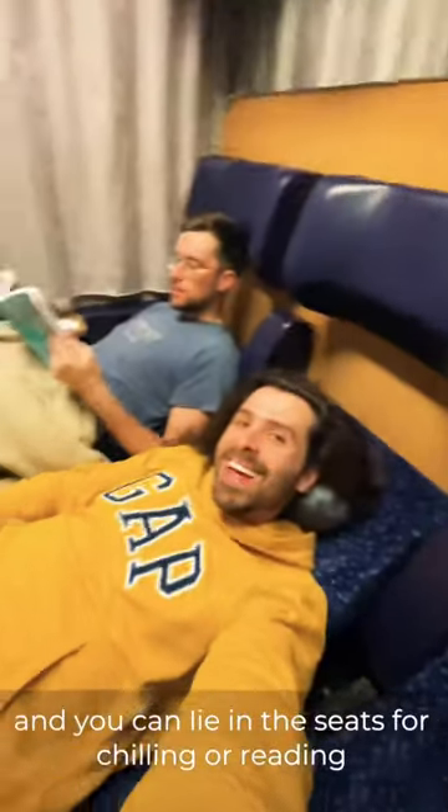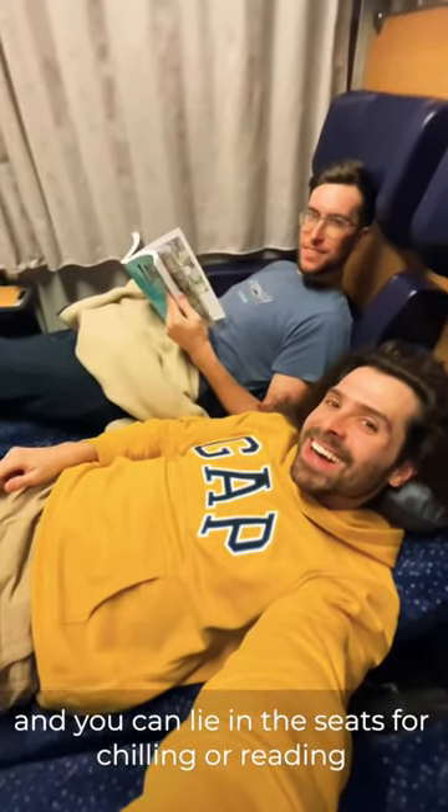With the seats reclined you have a bed, and you can lie in the seats for chilling or reading, or perpendicular for sleeping.